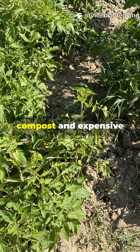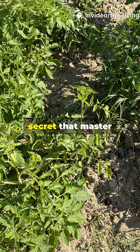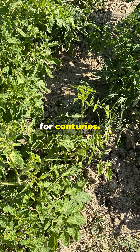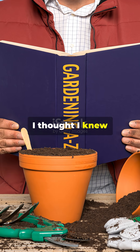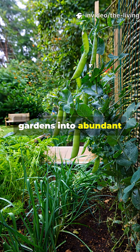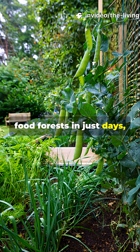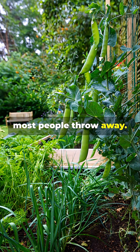My plants were dying despite perfect compost and expensive fertilizers, until I discovered this ancient brewing secret that master gardeners have used for centuries. What I found in my research completely shattered everything I thought I knew about plant nutrition. This liquid transforms struggling gardens into abundant food forests in just days, and you can make it for practically nothing using scraps most people throw away.